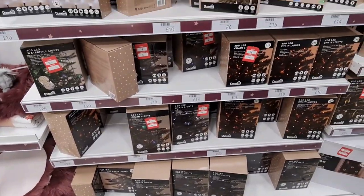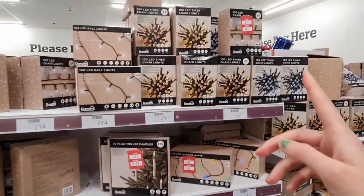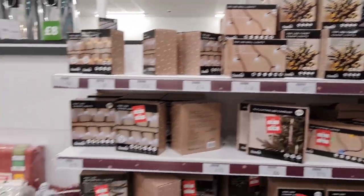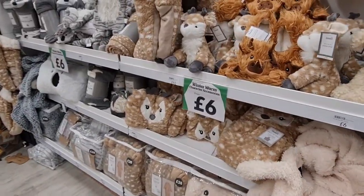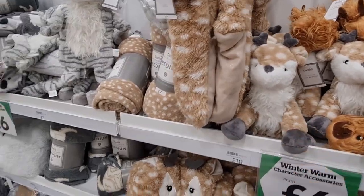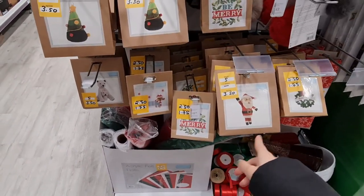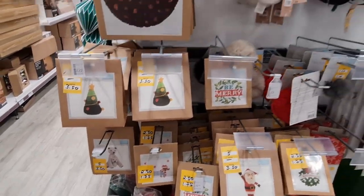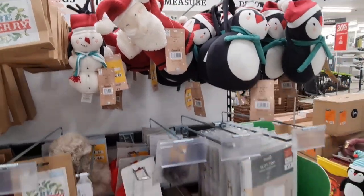More lights reduced here — some at £5, some at £4 for 100 LED. They've got the doorstop we have at home. A few crafting things here, little sets at £1.75 and £3.50. Curtain tie-backs too.